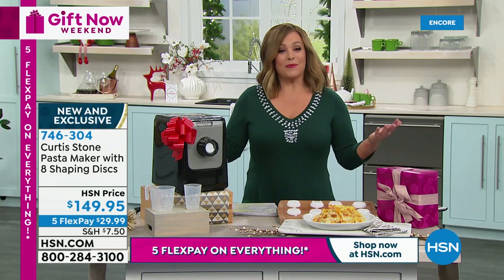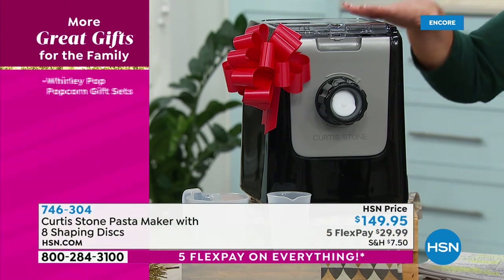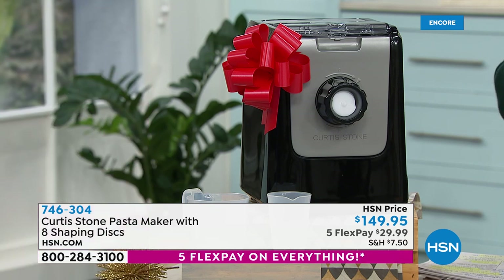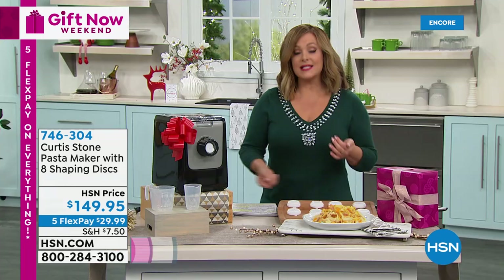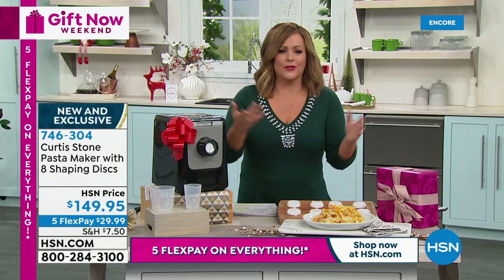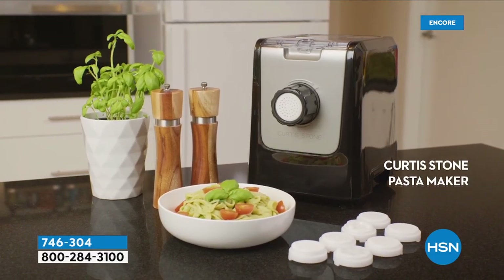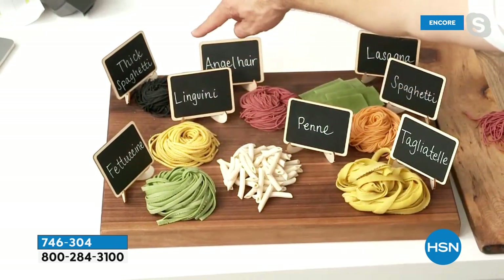Imagine putting ingredients in, pressing a button, and having fresh pasta in 14 minutes with all the discs for every shape you love. You never lose them — they all go into the storage drawer. For any pasta lover, it's an easy quick dinner: the kids love it, older folks love it, you can make it fancy or simple. Garlic, olive oil, bacon or pancetta — dinner is done. Chef shows tagliatelle, spaghetti, lasagna, angel hair, penne, fettuccine, linguine, and thick spaghetti.